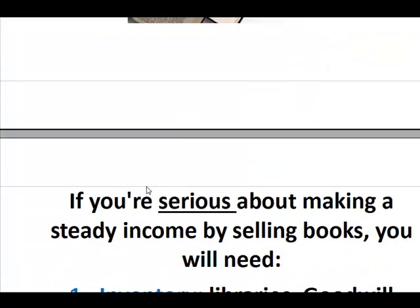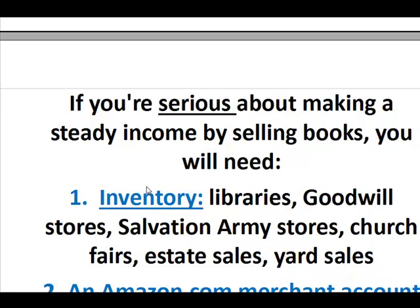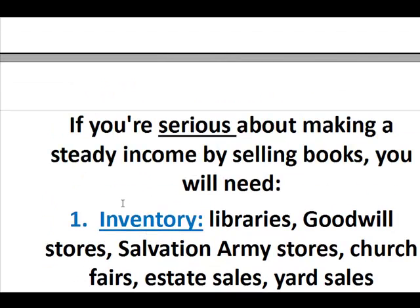If you're serious about making a steady income by selling used books, you're going to need a few things. First, you need to source for inventory. A lot of libraries sell off their used books every day, or during an annual or biannual book fair. Goodwill stores, where you see mostly clothing, typically have a few shelves dedicated to books. Check those out. Salvation Army charity stores — same thing.